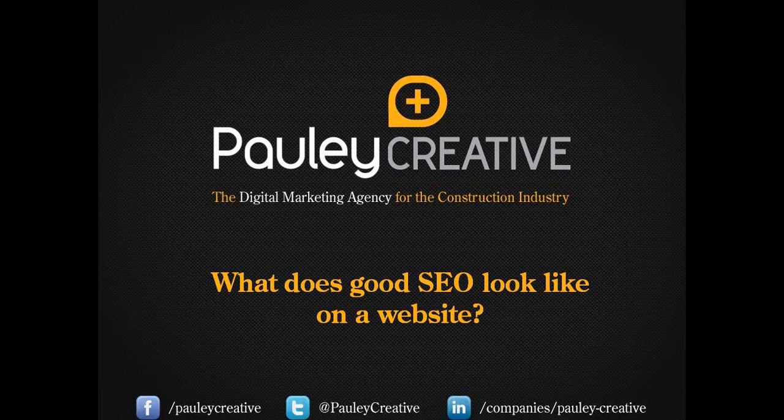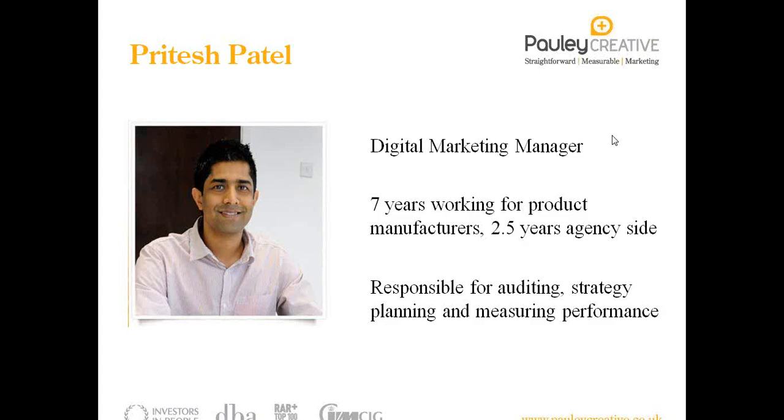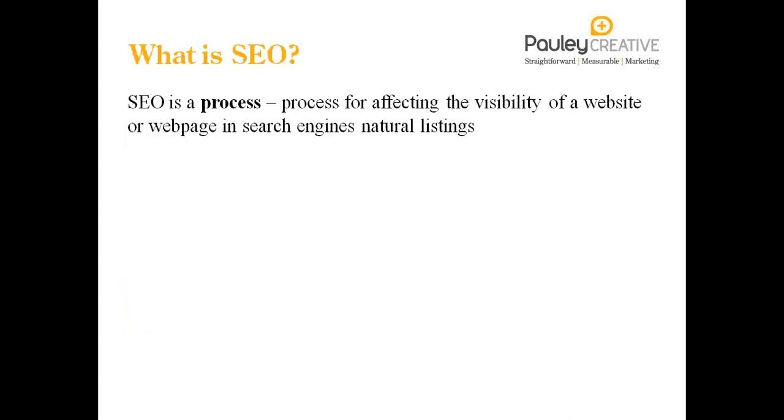A little bit about me. I'm the Digital Marketing Manager for Poorly Creative. I've spent seven years working for product manufacturers in the automotive industry and the construction industry, and around two and a half years agency side. I'm responsible for doing audits on existing client sites, planning strategy around business objectives, and then measuring performance and reporting it back to clients.